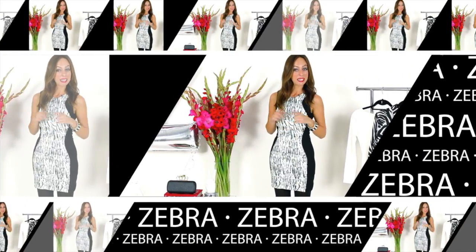Z is for zebra. Every type of animal print is in this season, but zebra is a new one that's extremely, extremely popular.